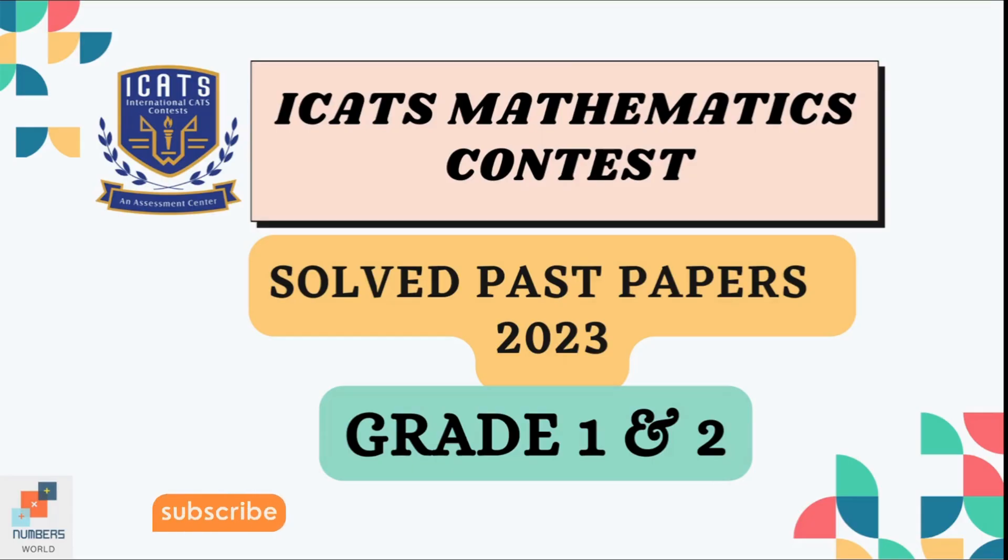Welcome to Numbers World. Today we are going to solve past papers of ICAT's mathematics contest of year 2023 for grade 1 and 2.